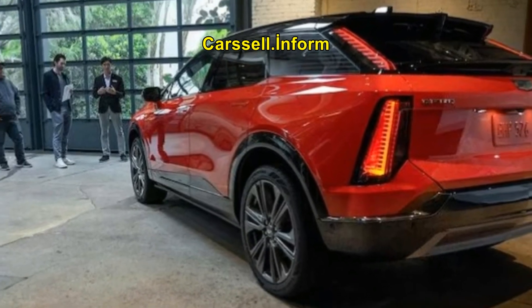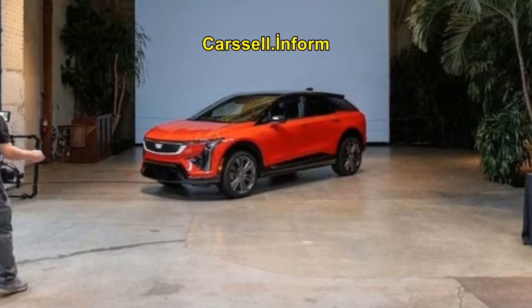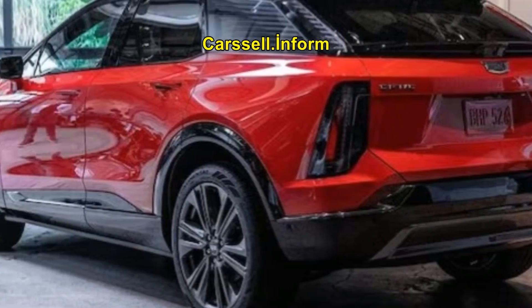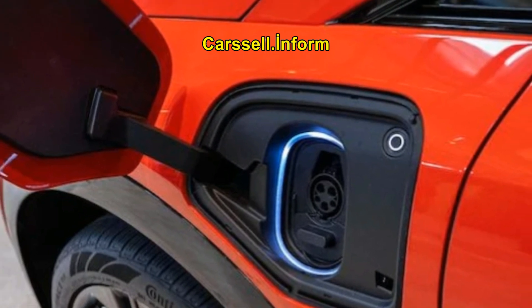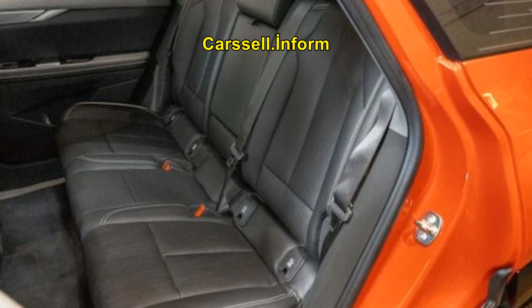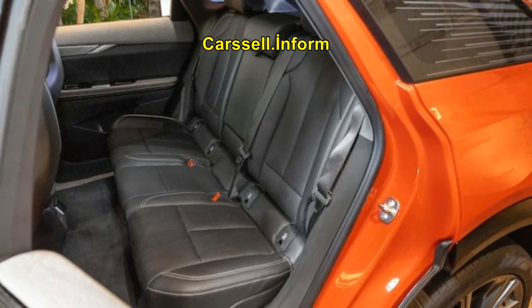Although slightly less torquey than its counterparts, the Optic is expected to accelerate from 0 to 60 mph in 5.9 seconds, competitive within its segment. The Optic also features advanced driving dynamics, with frequency-selective passive-plus premium dampers and dual-compound all-season tires that enhance handling and ride comfort. Its chassis boasts a torsional rigidity of 40 kNm/deg, comparable to luxury giants like the Rolls-Royce Phantom, BMW 7 Series, and the Mercedes-Benz S-Class.